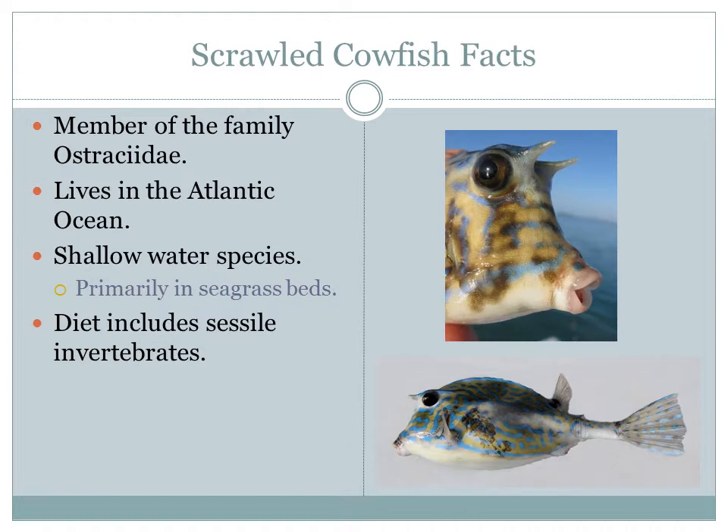As a member of the family Ostracidae, the scrawled cowfish is a close relative of boxfish and trunkfish. It is found in the tropical and temperate waters of the Atlantic Ocean. It lives in shallow water, primarily in sea grass beds to depths of 262 feet. I actually saw this species at the campgrounds in shallow water during our 24-hour labs, as well as at Bahia Honda Bay State Park as we went snorkeling.